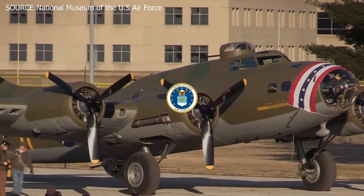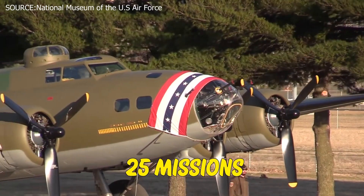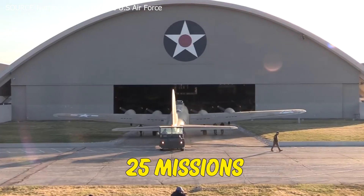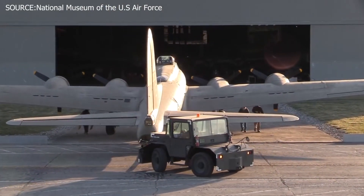Identical procedures were in place for the B-17 Memphis Belle when it was transported to the World War II Gallery at the National Museum of the United States Air Force in 2018. According to the Air Force, the airplane was the first-ever heavy bomber to return to the U.S. after executing 25 missions in Europe, and the first bomber to be transported into a museum after being moved in 2005.